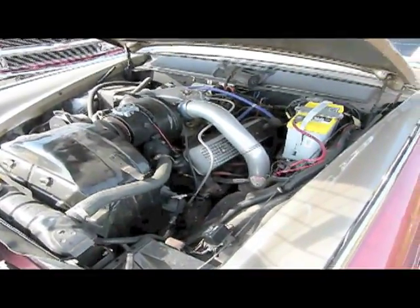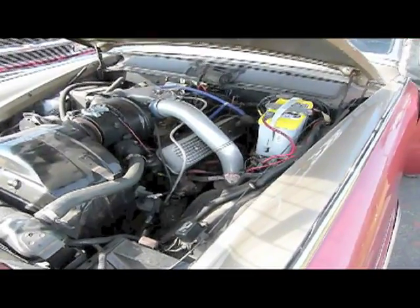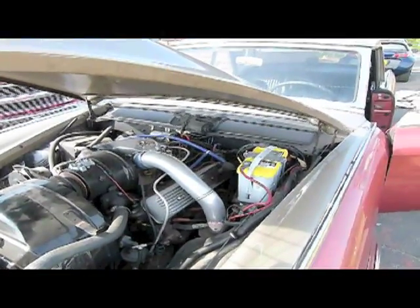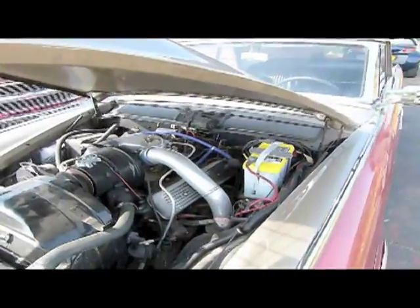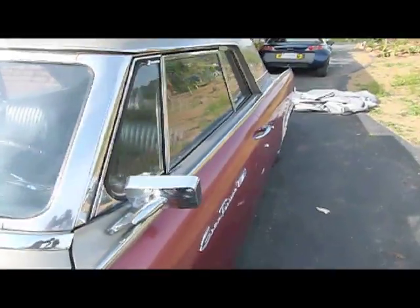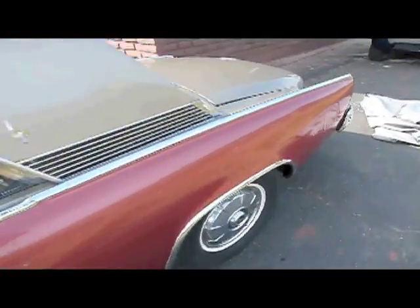Do you know off the top of your head how many four-speed cars they made of these GTs? They made about 70 of them, and supposedly there's only maybe 40 four-speeds in existence left, and this one's a runner. So there's not very many.